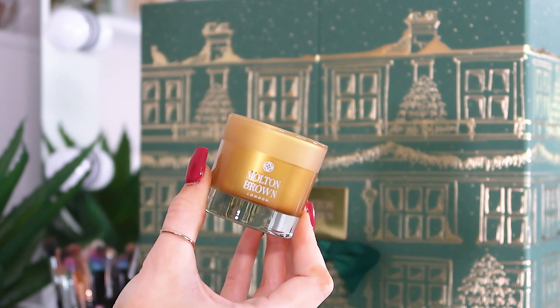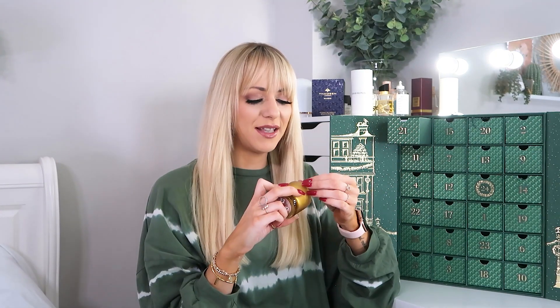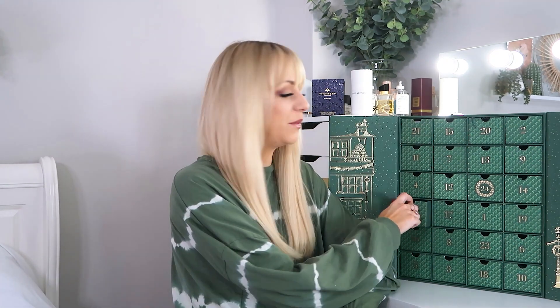Day number twenty-one: another candle — the Oudh Accord Gold. I've had this one before and I love it in the candle version even more than the perfume. It's so sexy, it makes me think about going on holiday somewhere like Marrakesh. Super warming, super sexy — love it.